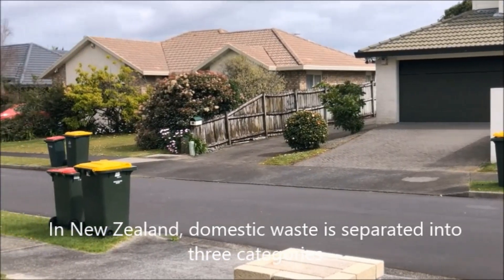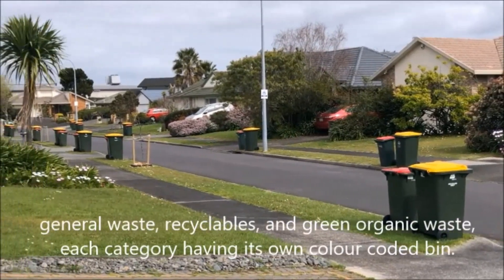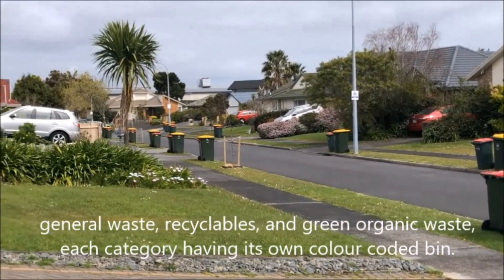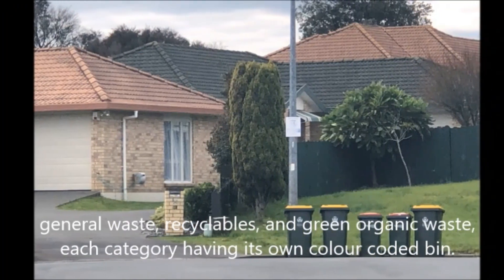In New Zealand, domestic waste is separated into three categories: general waste, recyclables, and green organic waste, each category having its own colour-coded bin.